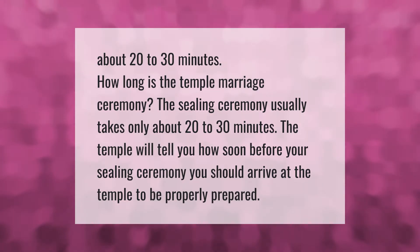The sealing ceremony usually takes only about 20 to 30 minutes. The temple will tell you how soon before your sealing ceremony you should arrive at the temple to be properly prepared.